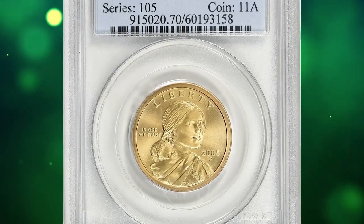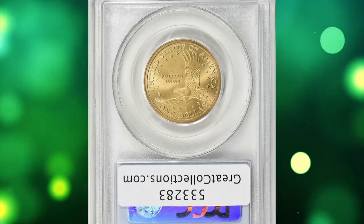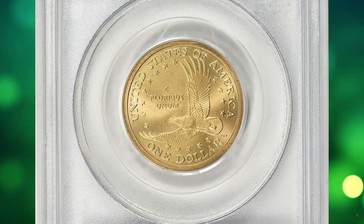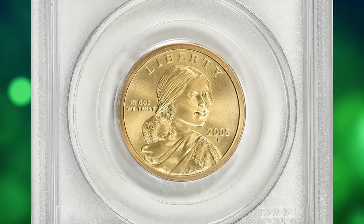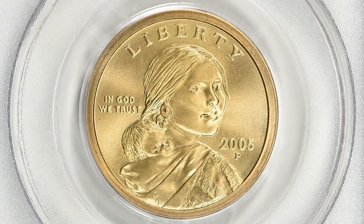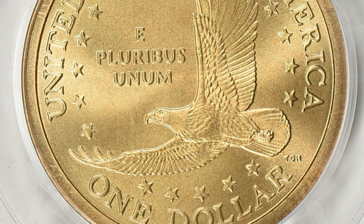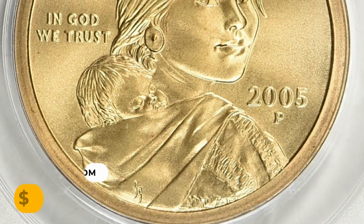Number 13: This is a 2005 Sacagawea dollar with satin finish, a collectible coin in MS70 condition — the highest grade available on the Sheldon coin grading scale. The coin is virtually free from distractions or contact marks. This outstanding gem was sold for $7,593.75 with buyer's fee.